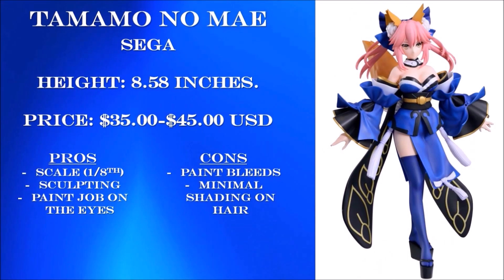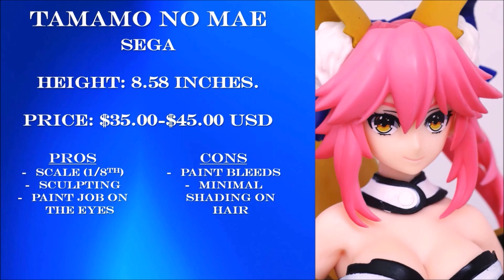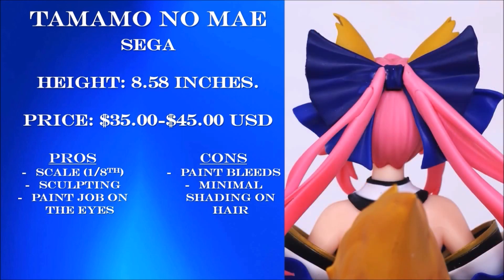The next is the one and only Tamamo — another great figure from Sega. It's around the same size as the Okita figure, and price ranges from $35 to $45. The scale is again close to 1/8th. What's more impressive is the sculpt work on the clothing — there are a lot of wrinkles and folds on the sleeves, giving a lot more detail. The paint job is actually quite good with the typical paint bleeds. It would look a lot nicer if they added a darker tone of blue shading toward the end of her clothing. The painting on her eyes is great, but my biggest issue is that there's little to no shading on her hair, which makes the overall look plain. Not to mention the horrendous hairpiece attachment on the back.